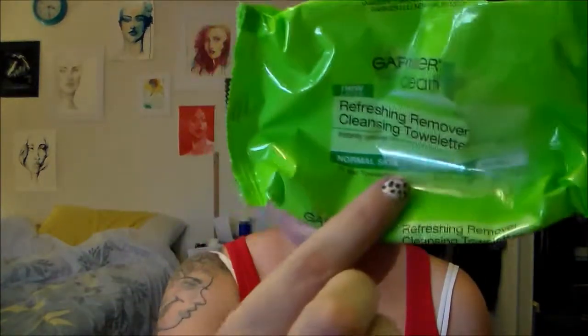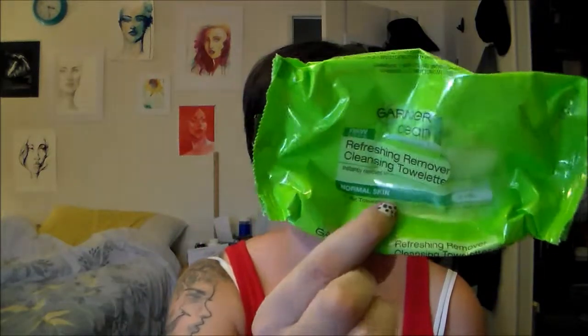Next, these makeup remover wipes are the Garnier Refreshing Remover Cleansing pellets. I don't like these ones as much. I don't generally like makeup remover wipes that don't have a texture to them because I don't feel like they remove as much makeup. They had a nice scent and they were okay, but they didn't remove mascara or eyeshadow.